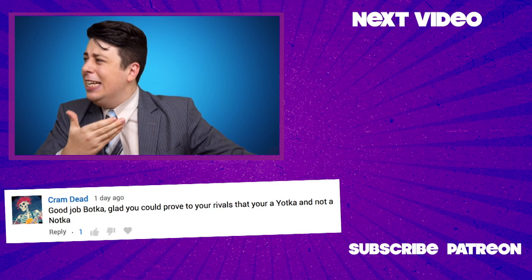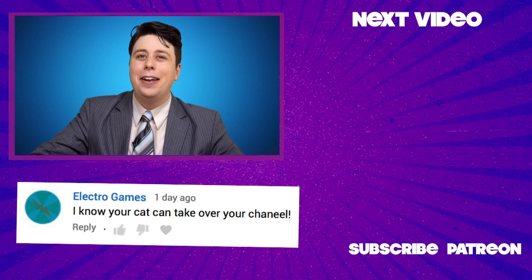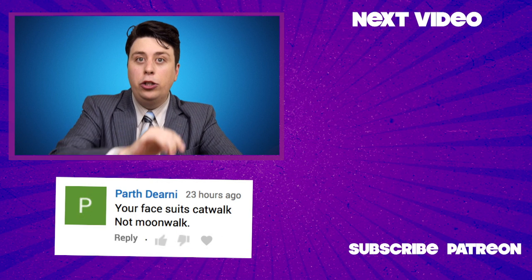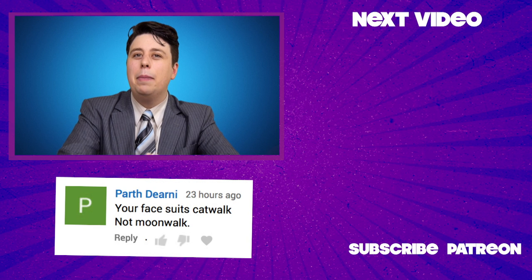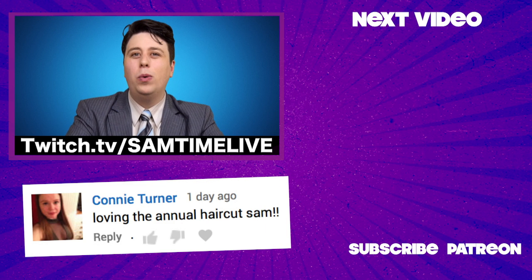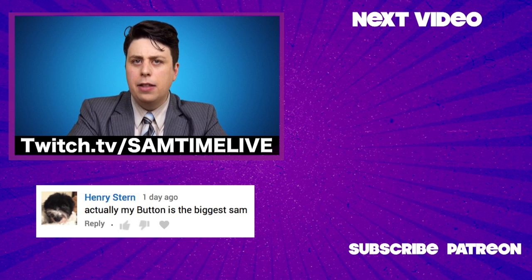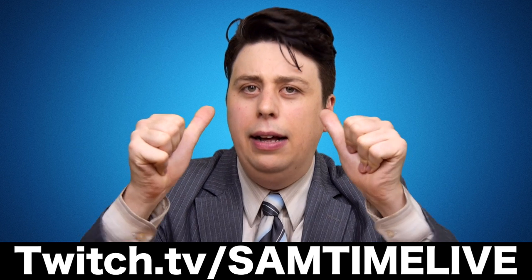What is this? A computer for ants? Hi everyone, thanks for watching the video. Why not share it around with friends? And be sure to tune in to my live show coming up at twitch.tv/SamTimeLive. It's going to be a good, good time — talk about the future of entertainment!